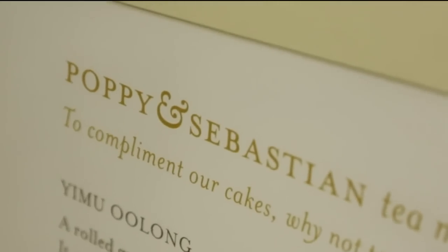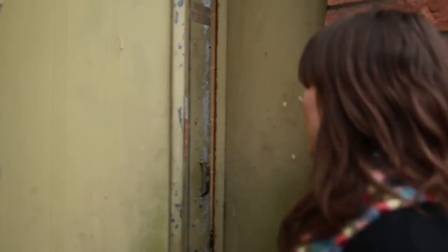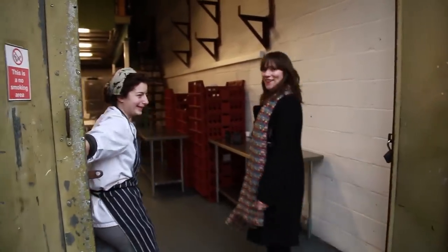We're on our way to Poppy & Sebastian and hopefully I'm going to get the best dessert ever. Oh hi, are you Poppy? I'm Gemma. This is Poppy — I've got the right place. Brilliant, come on.